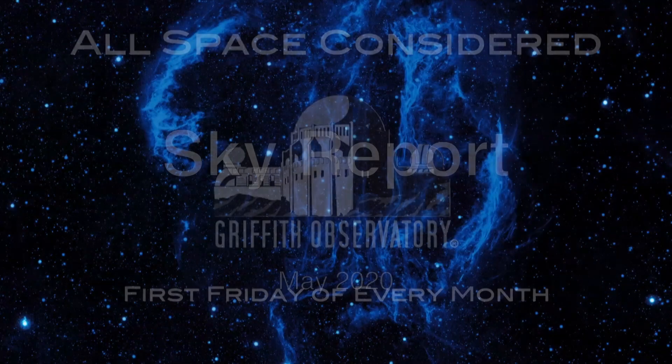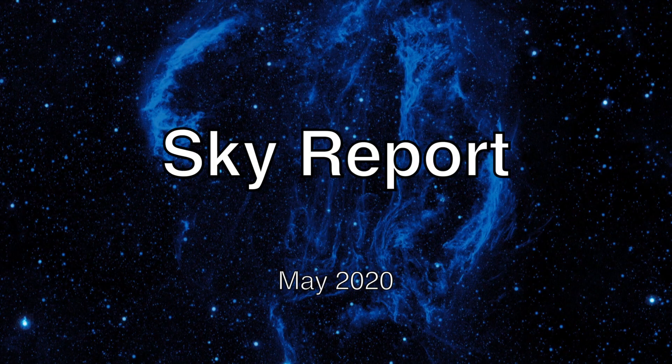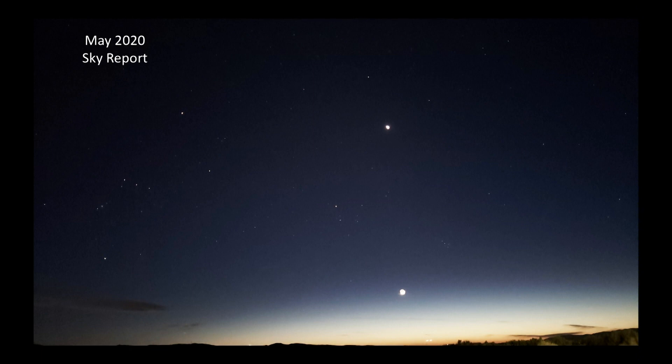Go ahead, Patrick. Tell us about the night sky. Okay, so we'll start with this picture, which I took last month.